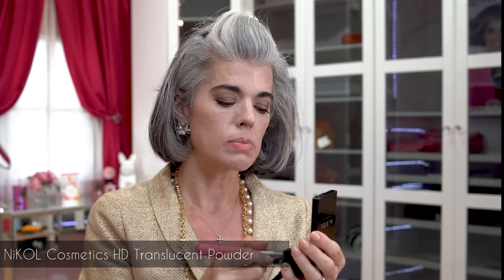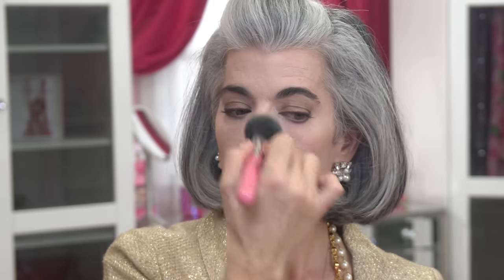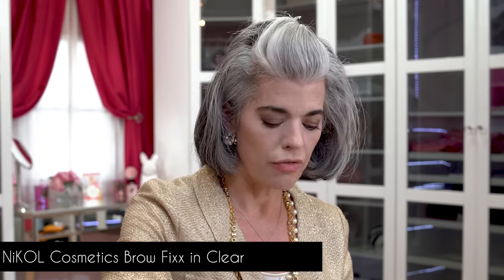I'm going to take a little invisible HD powder as my setting powder, just underneath my eyes and on my T-zone. Then I'm doing a little bit of my Brow Fix in clear, just to keep my brows staying up and looking groomed — like hairspray for the brows. We have multiple colors: blonde, brunette, dark brunette. The clear works great if your eyebrows are already dark. It's a nice option to cover gray hairs so you don't have to pluck them out.